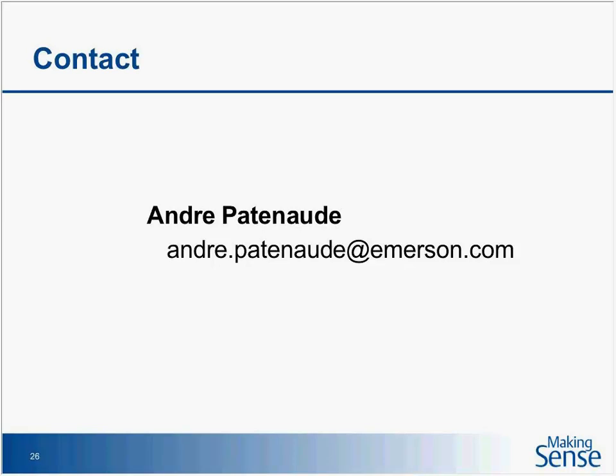Thank you all for your participation. Within approximately 24 hours after this live event you can access this presentation on demand at emersonclimate.com/makingsensewebinars. Emerson Climate Technologies is hosting a response webinar to the EPA's SNAP ruling on Tuesday, August 18th, presented by Rajan Rajendran. On behalf of Emerson Climate Technologies, thank you for attending today's Making Sense webinar — we hope you can join us again.